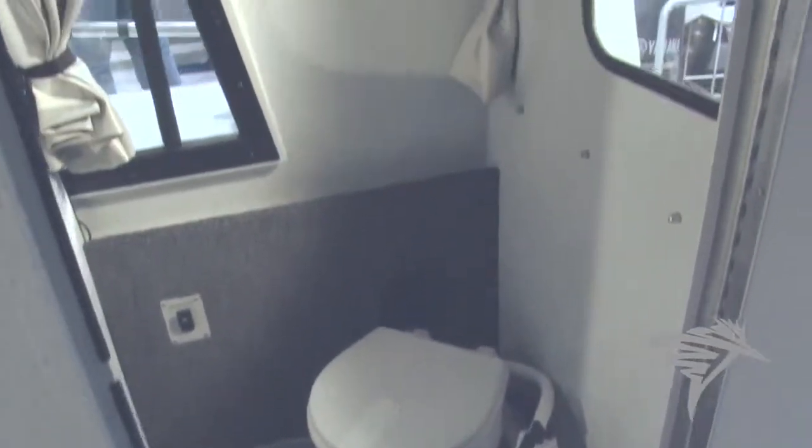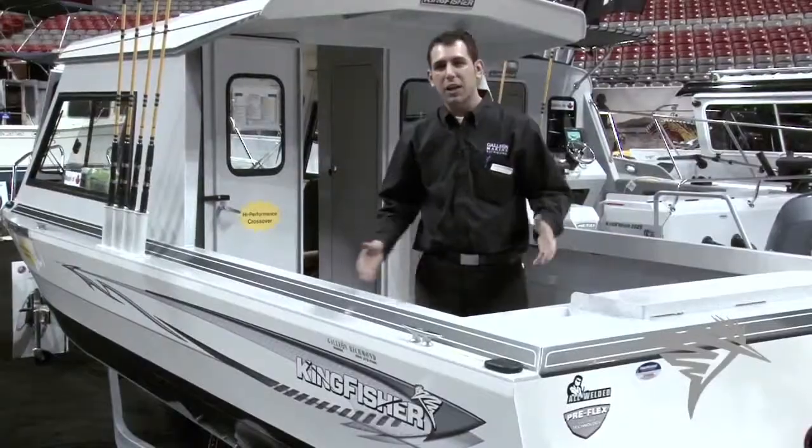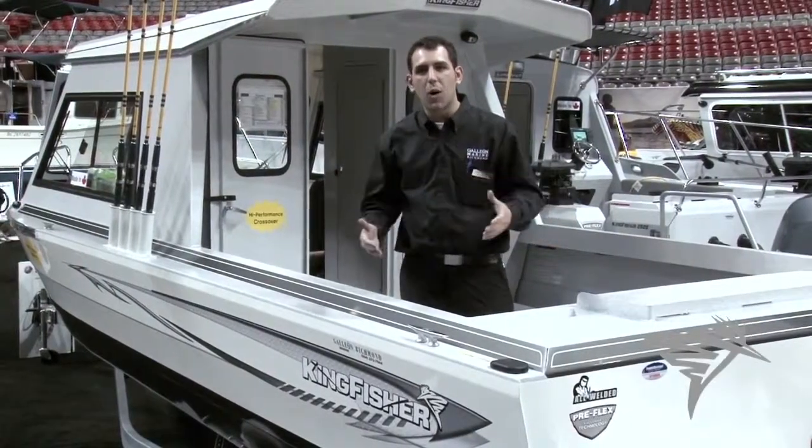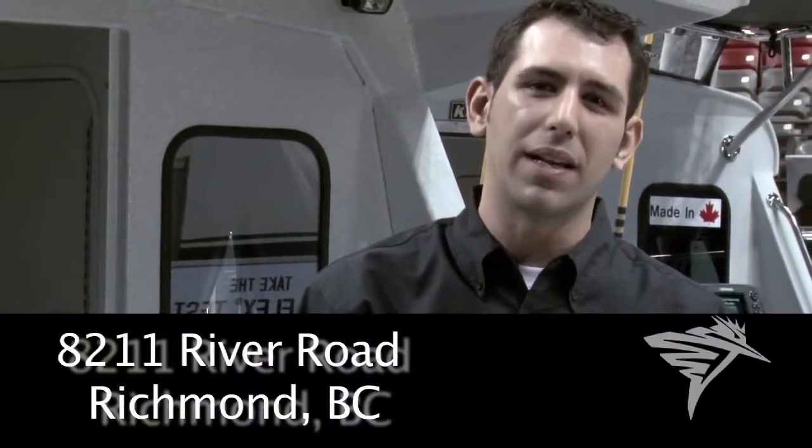These are just some of the options that are available on the 24-25 Experience by Kingfisher. Come check out the full line of Kingfishers from our waterfront location at 8211 River Road, Galley in Richmond, right by the airport.